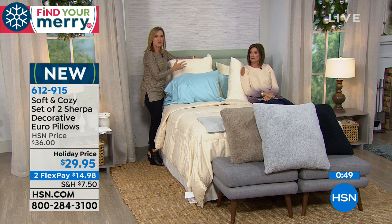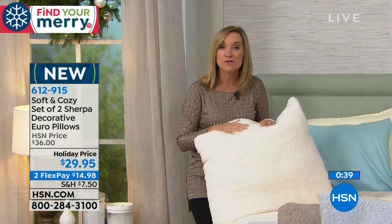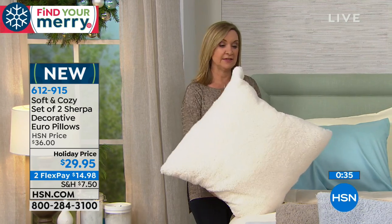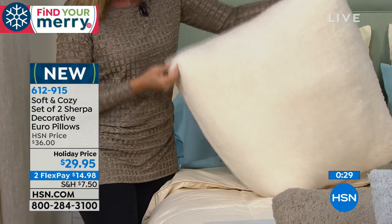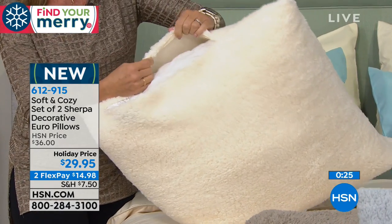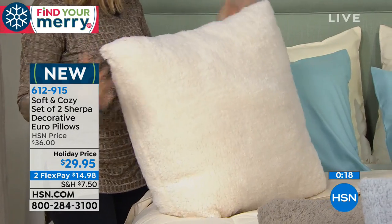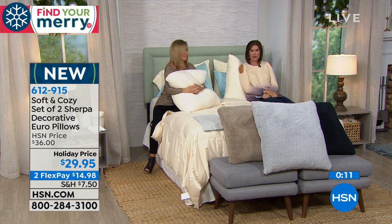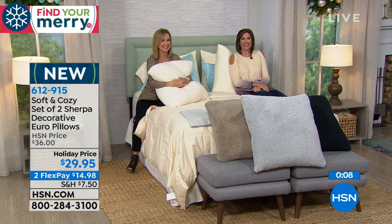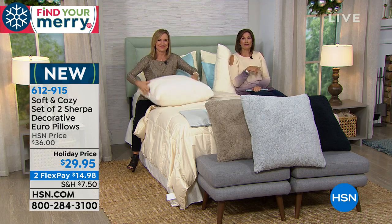These are so much more comfortable if you like to read or watch TV in bed. Reviewers are using them on the sofa and as floor pillows too. It has a hidden zipper so you can remove and launder the Sherpa covers. In springtime you can switch out the cover. Sitting under a goose down comforter with these Sherpa Euro pillows — oh my gosh. I think we have one more thing: our mattress pad is coming up and that is worth getting up for.